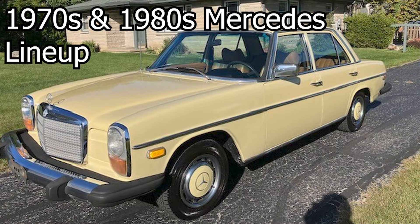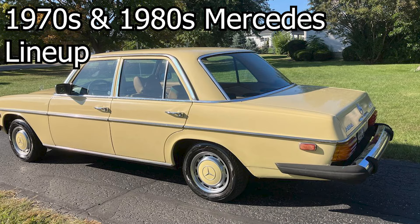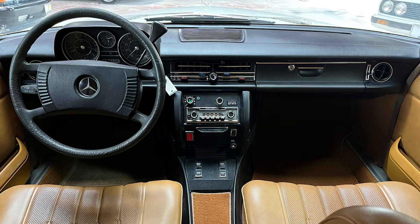1970s and 1980s Mercedes tend to be cheap on the market. In the United States, however, parts will be hard to find, but not impossible. These, however, have some of the highest build quality you'll ever see in a vehicle.